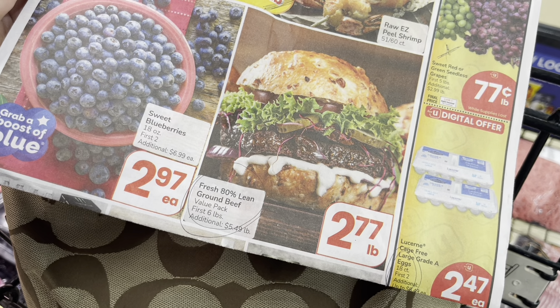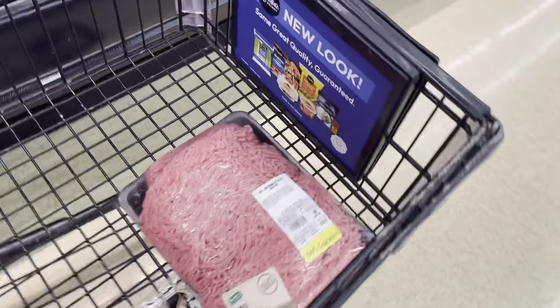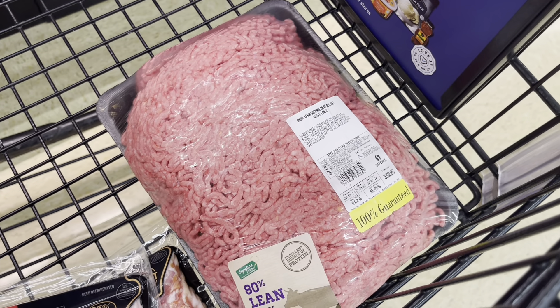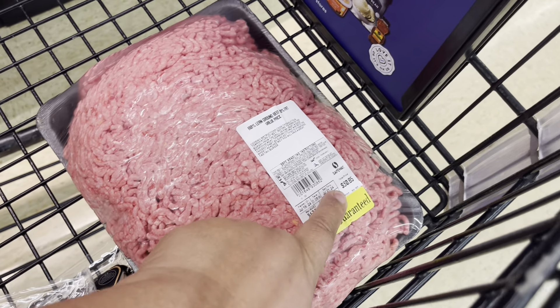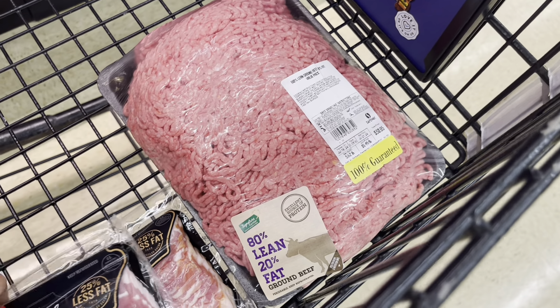They have ground beef, 80% lean, at $2.77 a pound, and it is a limit of first six pounds. I went ahead and picked up one big one — it's 5.62 pounds. The normal price is $5.49 and it'll come down to $2.77. Make sure you flip the digital coupon.